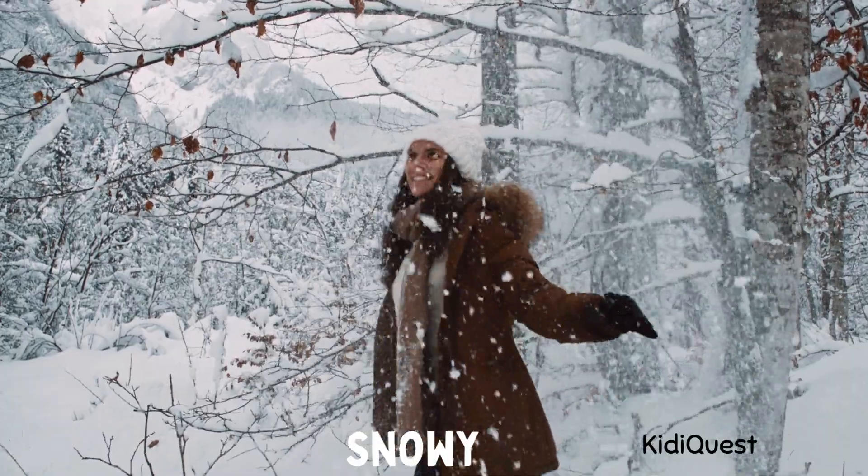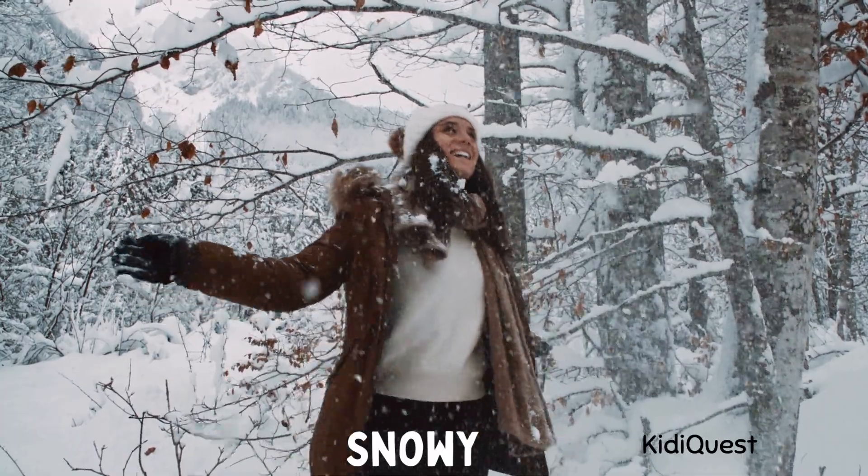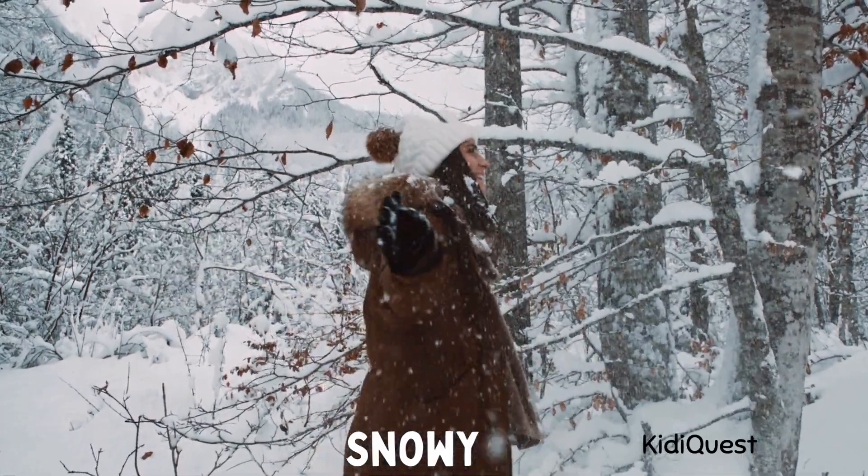Snowy! Now let's see snowy weather. Everything turns white and snowflakes fall from the sky. People wear warm jackets and make snowmen. Can you pretend to throw a snowball?